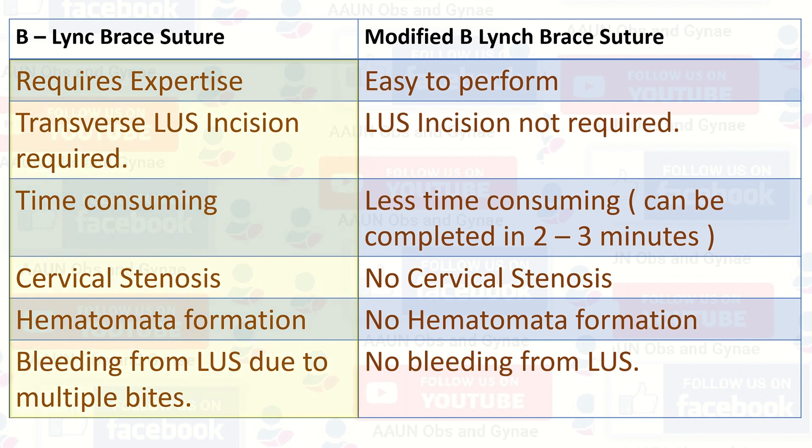The B. Lynch suture requires expertise and a transverse lower uterine segment incision is required. It is time consuming. There are risks of cervical stenosis, hematoma formation, and bleeding from the lower uterine segment due to multiple bites. The modified B. Lynch suture is easy to perform. Lower uterine segment incision is not required. It is less time consuming and there are no risks of cervical stenosis, hematoma formation, or bleeding from the lower uterine segment.